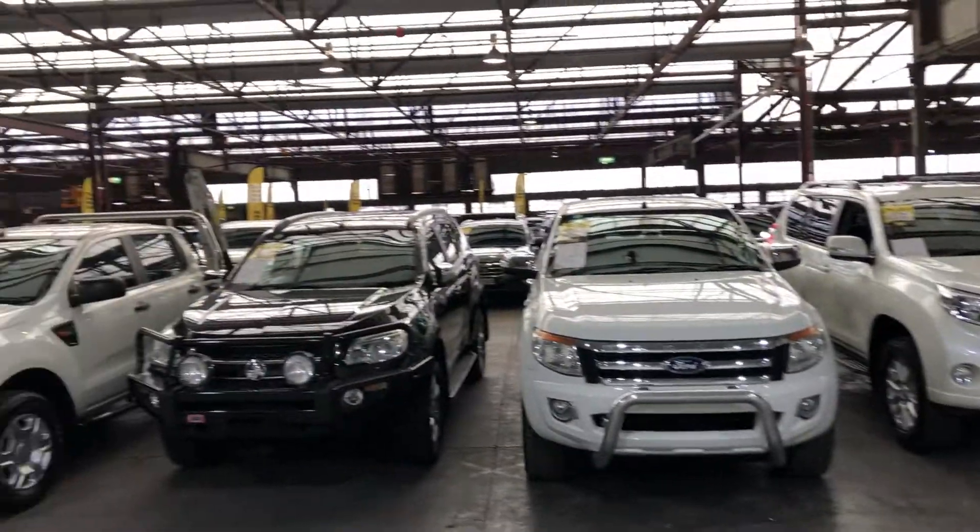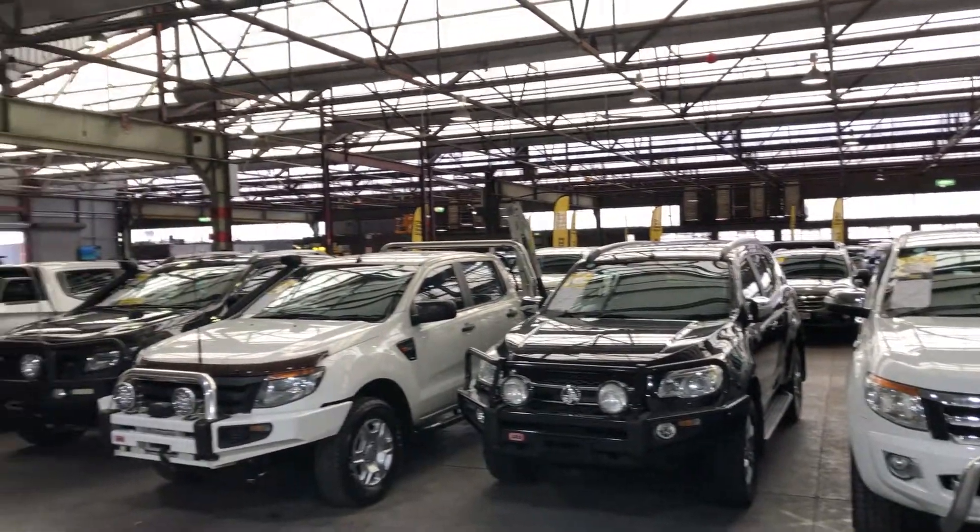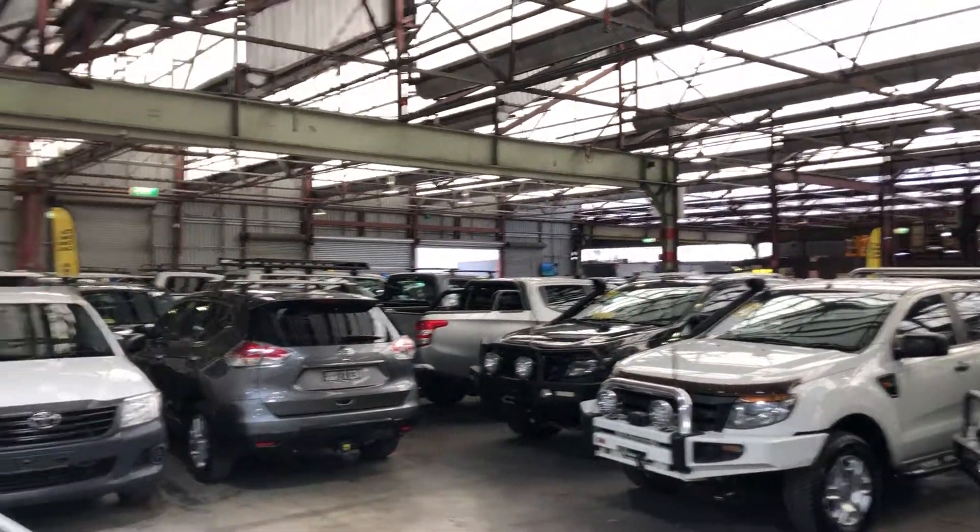Supercars Warehouse is where you can buy direct and save. We have over 300 vehicles on site and another 2,000 vehicles Australia wide. We hope to see you soon. Thanks.